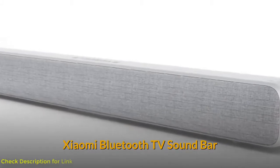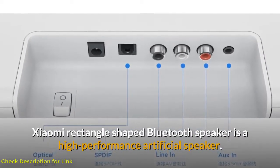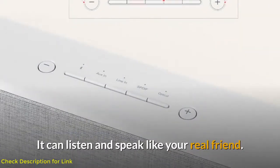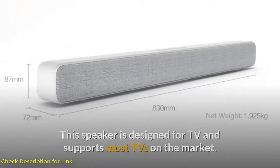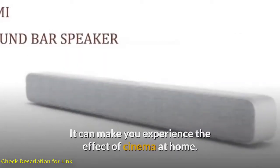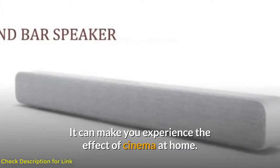Number one: Xiaomi Bluetooth TV Soundbar. The Xiaomi rectangle-shaped Bluetooth speaker is a high-performance speaker. It is designed for TV and supports most TVs on the market, and it can make you experience the effect of cinema at home.